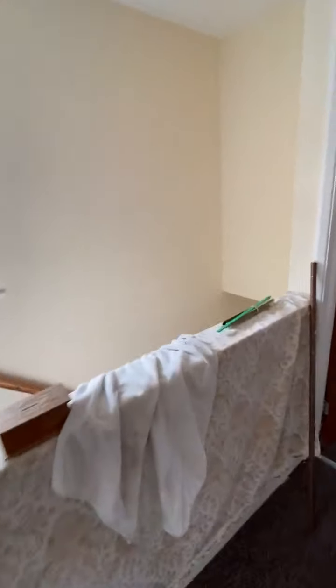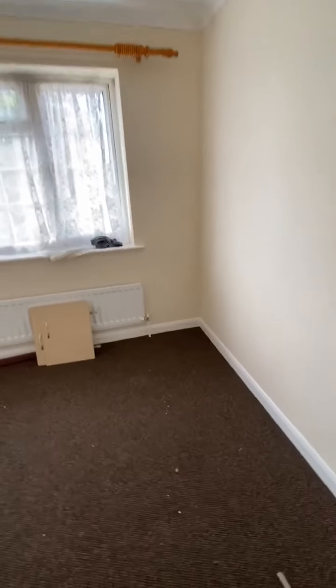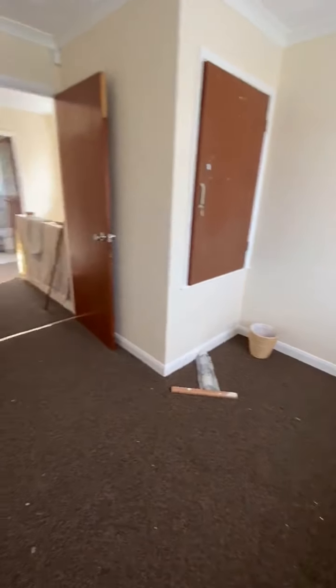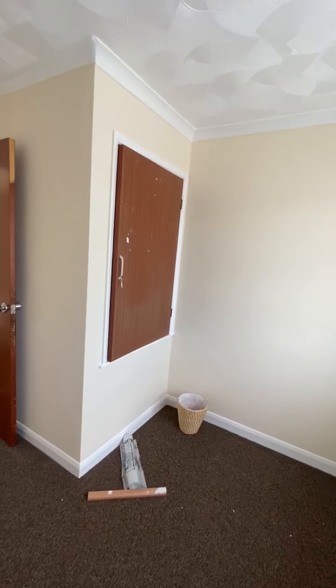Bedroom three is at the front — a really good single bedroom with loads of space for a single bed plus bedside table etc. There's a little built-in storage cupboard there as well.